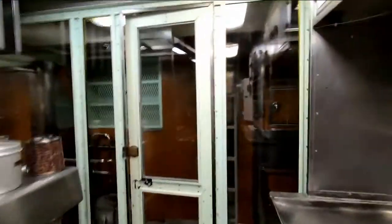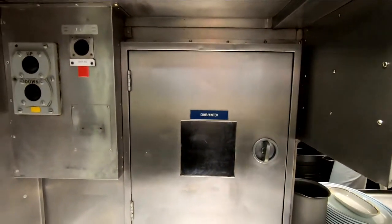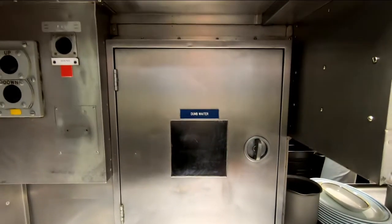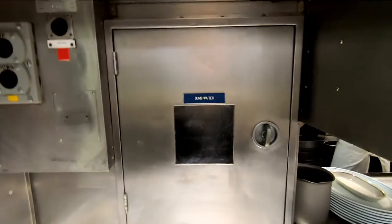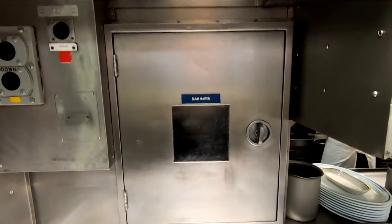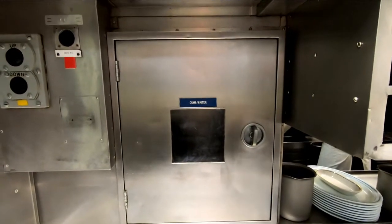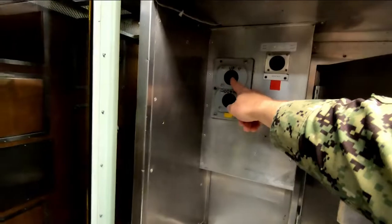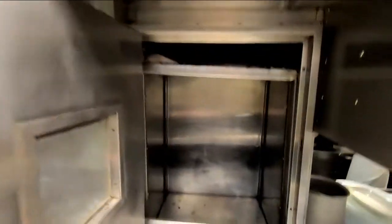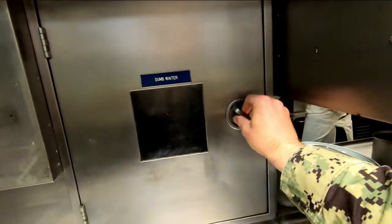Before we go, the dumbwaiter. We mentioned this in the wardrobe episode — this is how the food actually got up to the officers. On modern boats, the wardroom's on one side of the galley and the crew's mess is on the other, so they serve out of whichever side they need to. On Nautilus, because she's the diesel boat design — U-boat design — the wardroom's actually above, so they have to get food up there. You don't want to drop it down ladders, so they have the dumbwaiter. Controlled via this control panel: up, down — basically send it up to the wardroom, call it back down. Food gets placed in here, sent up, dishes put back, returned, and off you go.